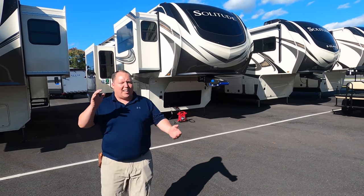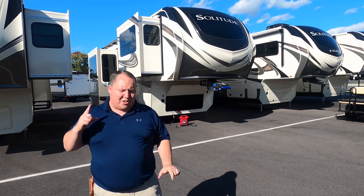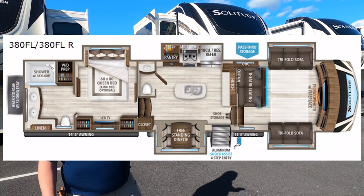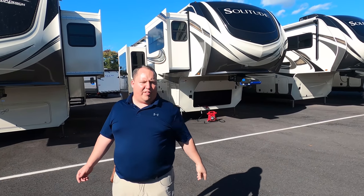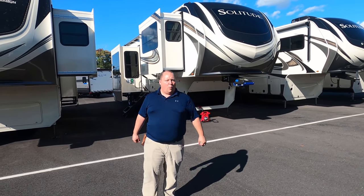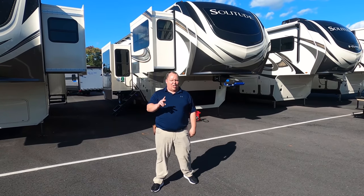Hey everyone, I'm Matt, welcome back to another video. Today I am super excited — we're taking a look at the biggest and baddest Grand Design that they make: the 2021 Grand Design Solitude model 380FL front living room floor plan fifth wheel. We're going to take a look at the outside features first, then the inside features, then give you three things we love and three things we dislike about it.